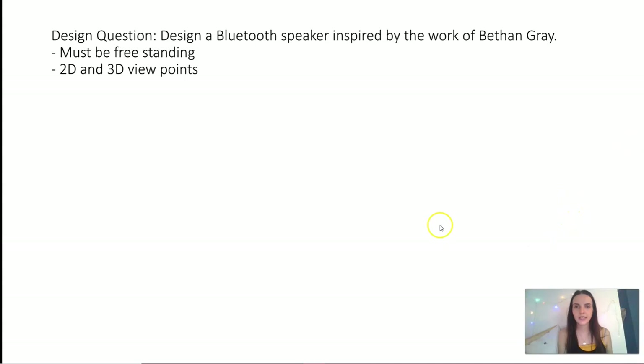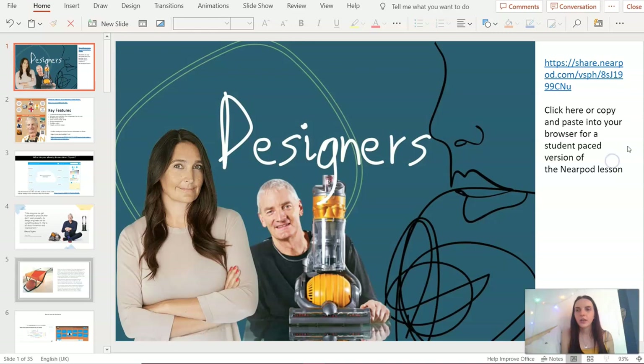There's a conclusion paragraph to summarize how well Gray uses aesthetics to make her products more appealing to the user. An example answer is included — what's great about it is that they've included pictures to identify the reader with the products being discussed. There's also an additional challenge: a past paper design question — design a Bluetooth speaker inspired by the work of Beth and Gray, freestanding, including 2D and 3D viewpoints with annotation. This was part of a 40-mark question in last year's exam. You can photograph it and send it to me.